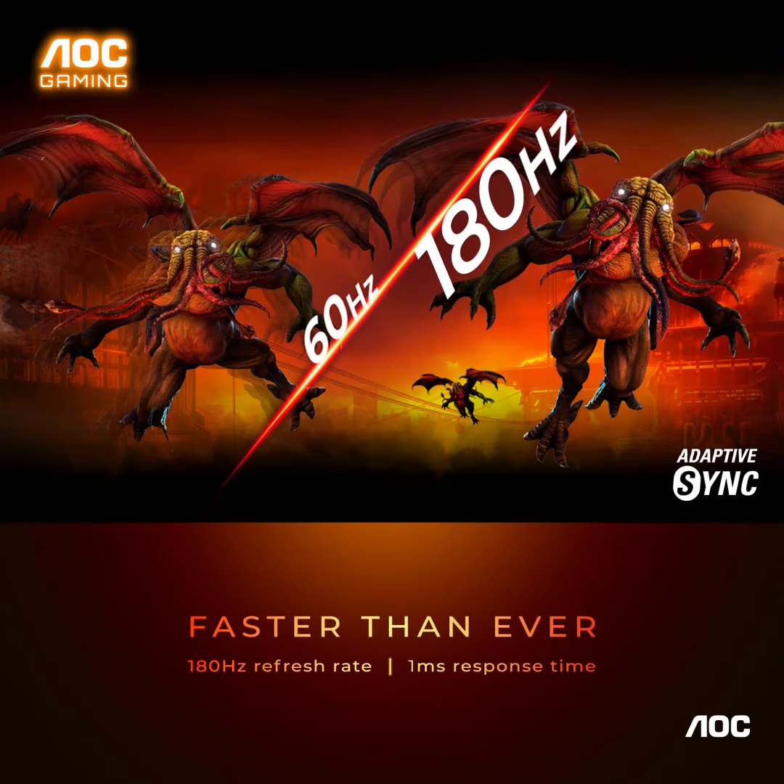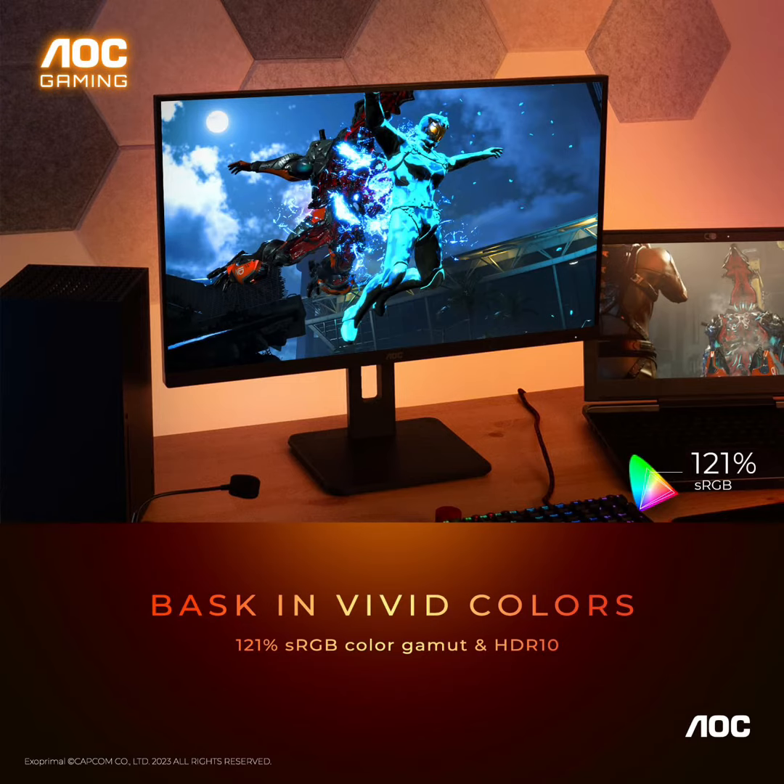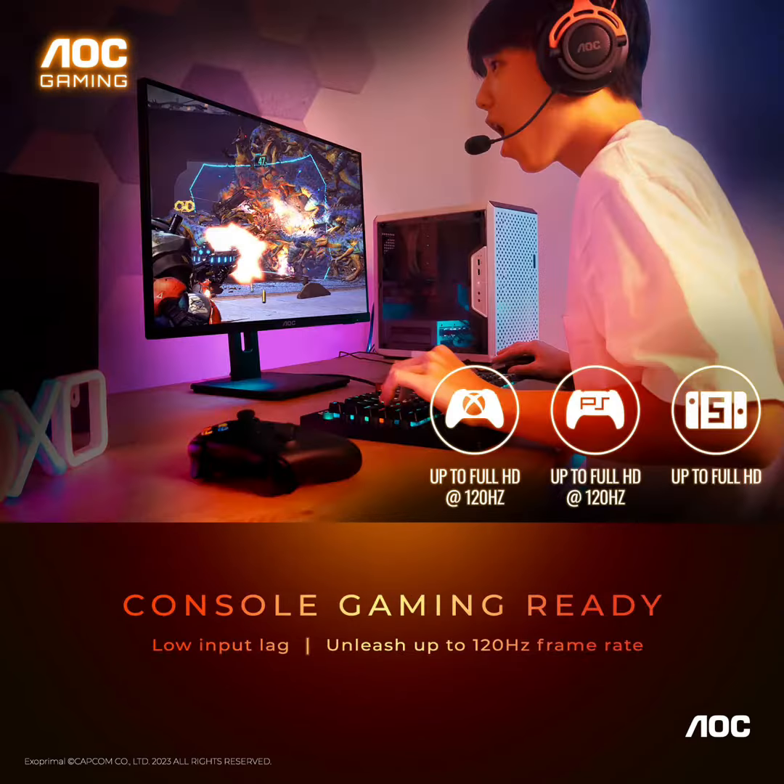The ultimate battle station: this sleek gaming monitor is frameless on three sides, so you get minimal bezel distraction. Enjoy next-level immersion by creating your own seamless multi-monitor setup.